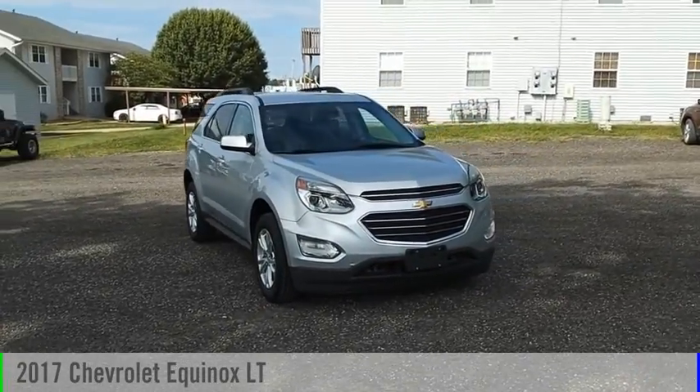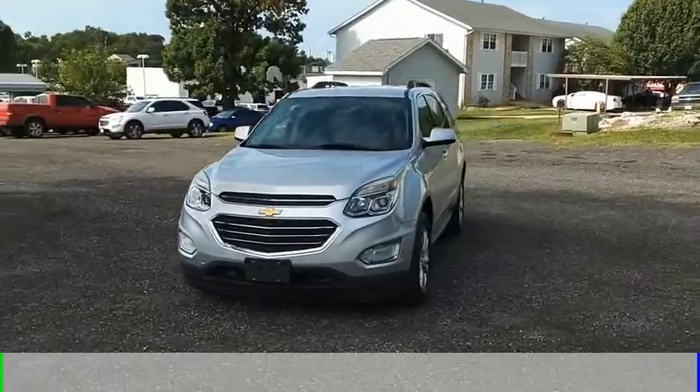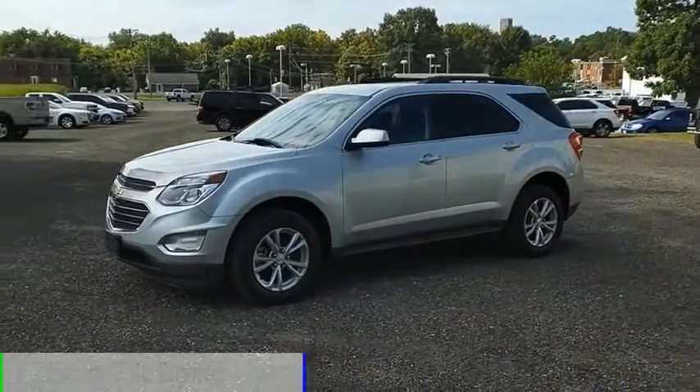We are pleased to show you the 2017 Equinox. This vehicle is powered by a front-wheel drive, four-cylinder, 2.4-liter engine.